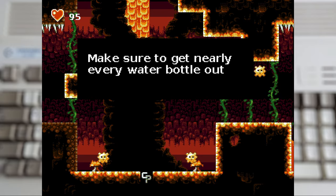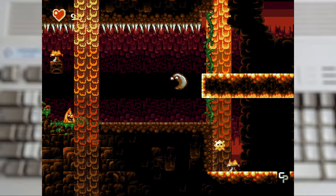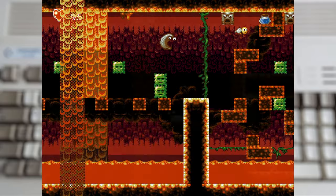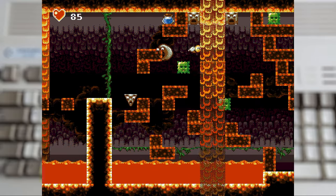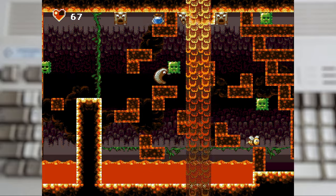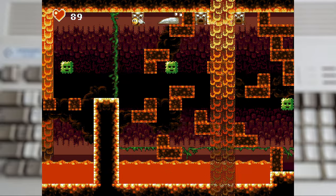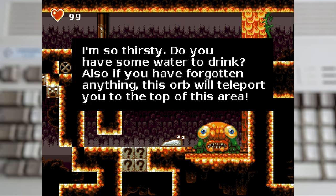But some of the locals aren't faring as well, as the lava squid is asking us to collect some bottles of water for a mate. Now these are really well hidden, and there's no direct indication of how many there are or how many you've collected — not until you've gotten all the way to the end of this interconnected maze and have to hand them over to the creature that needs the liquids, all while a very familiar-sounding bit of music is playing.